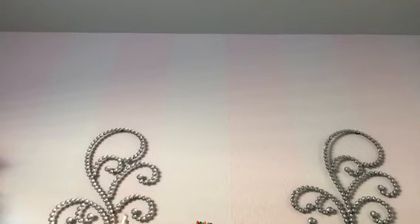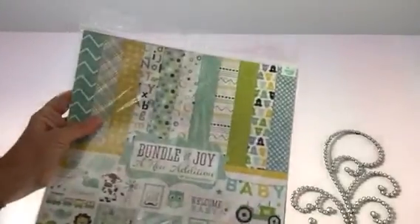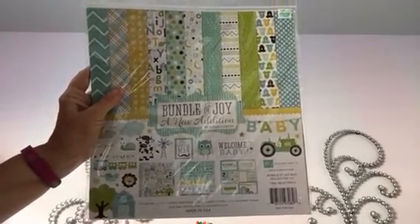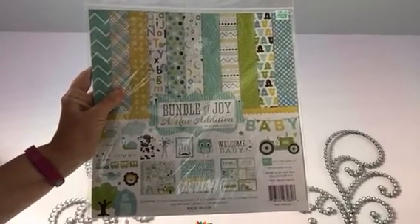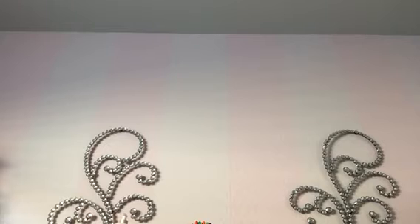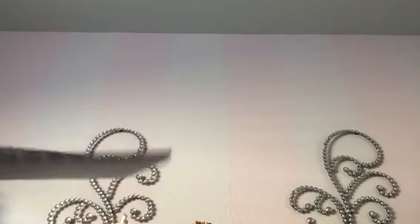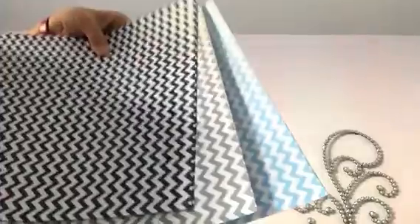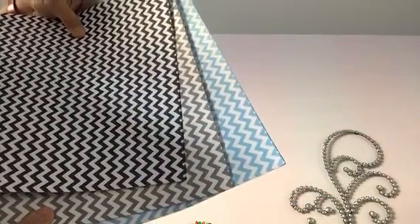Then I got one of the Bundle of Joy from Echo Park. I have a grandson coming — he's due the 4th of July — so I'm super excited about that and I wanted some boy paper. I think I might already have one of these, which would be great because I'll be making a mini album. The last thing I got is for the baby shower coming up — I'm going to make a banner. I'm doing chevron using gray and blues and maybe a little bit of brown, so I got these three colors in the chevron to make some banners for the baby shower.